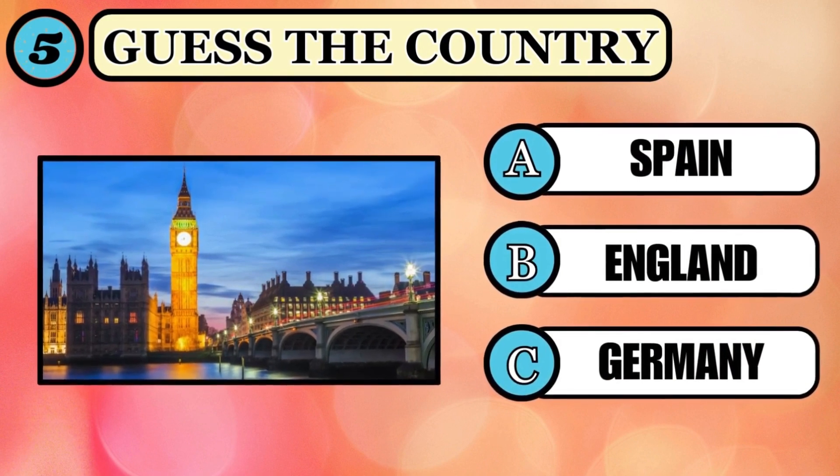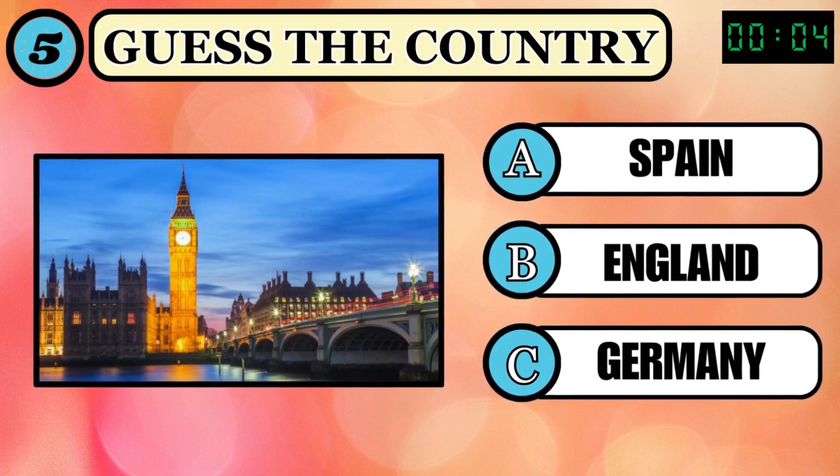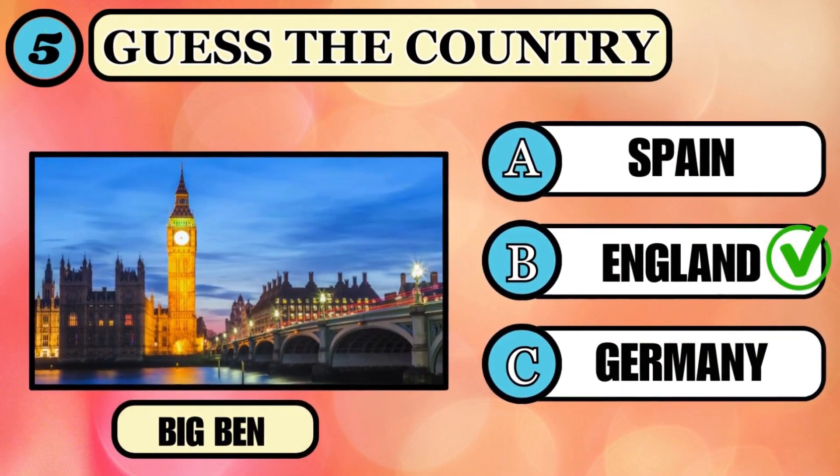The great Big Ben — but guess where it is situated. Your time starts now. The correct option is B, England.